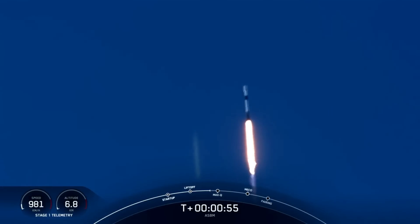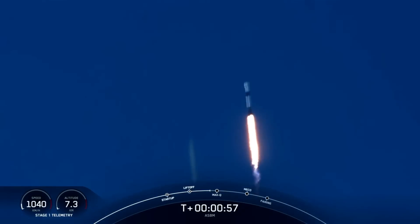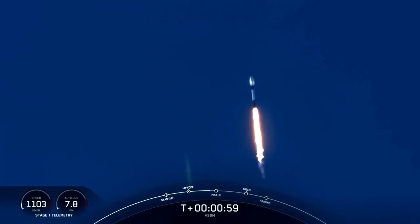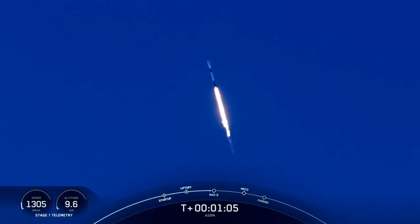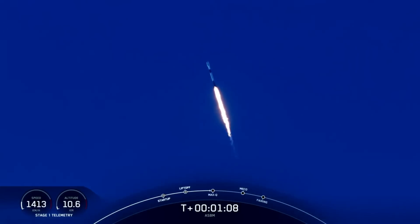At this point, we're gimbling the engines on the booster to initiate a slight roll maneuver. Vehicle supersonic — Falcon 9 is moving faster than the speed of sound. Max Q — confirmation that we have passed through the period of maximum aerodynamic pressure on the vehicle.